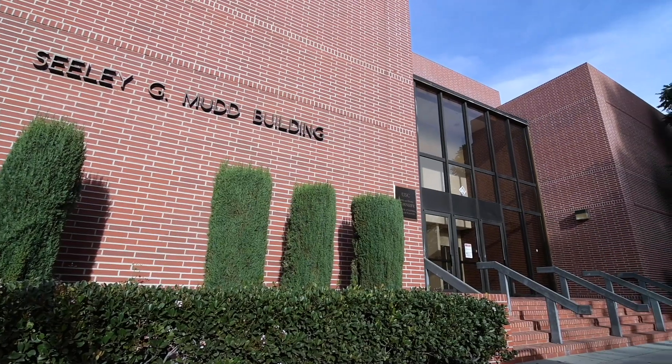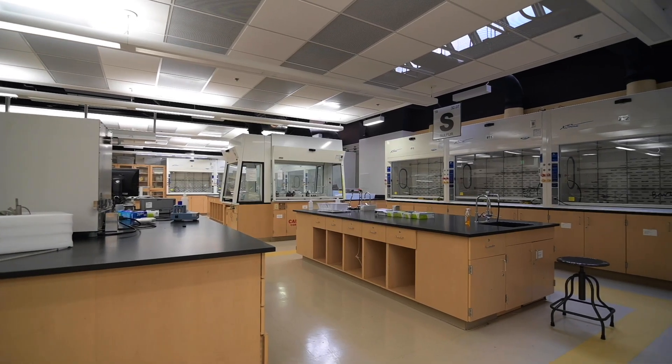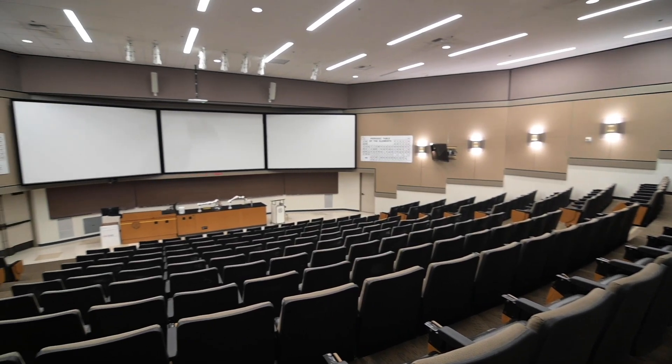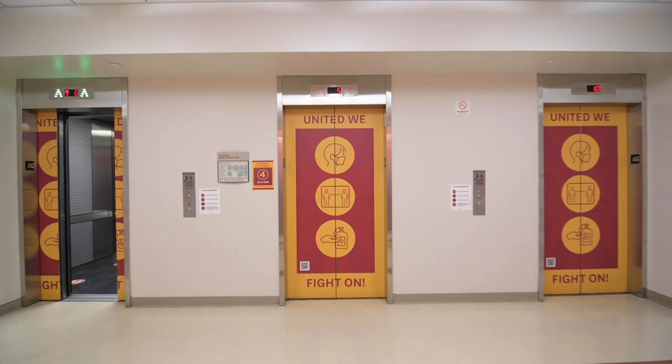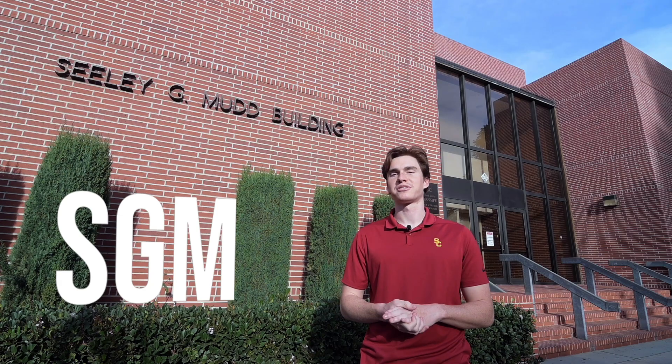Behind me is the Seeley G. Mudd building, also known as SGM. It houses the chemistry teaching laboratories and the chemistry lecture halls. It is also home to a large portion of the chemistry faculty here at USC, as well as the administrative side of the chemistry department. So throughout your time here, you'll become very acquainted with the SGM building.